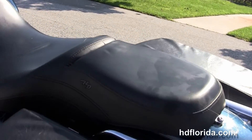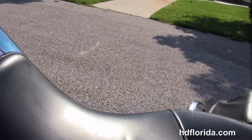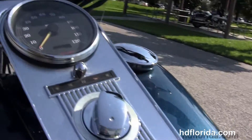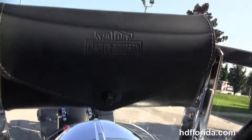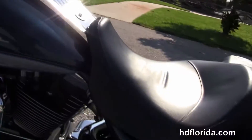We've got the upgraded LED turn signals in the rear. We've also got the additional chrome brake light visor, the two-up seat, chrome tank trim, the upgraded black pull-back bars, the upgraded chrome ISO grips, and the upgraded chrome blind-spot Harley-Davidson mirrors.